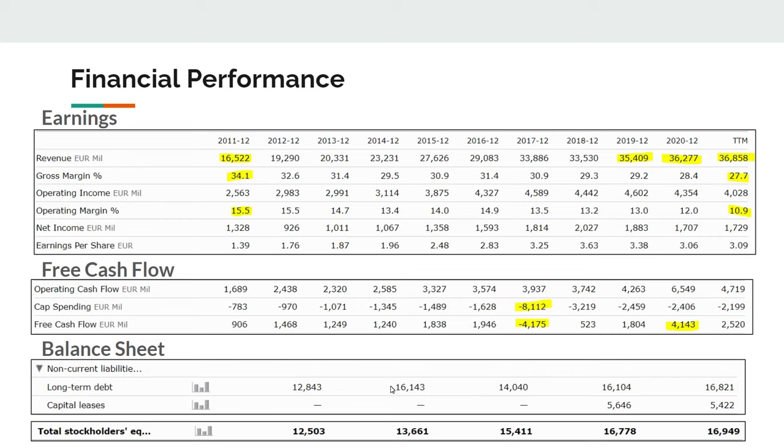From a balance sheet point of view, equity roughly equals debt — usually I like to see a debt-to-equity ratio under 60%. This is a capital-intensive business due to all the assets they operate, so it's not too bad. They have an S&P debt rating of BBB. It's not the best balance sheet out there, and I hope they'll focus more on increasing shareholders' equity or decreasing long-term debt going forward, because the trend has unfortunately been toward increasing long-term debt in recent years.